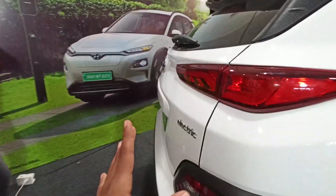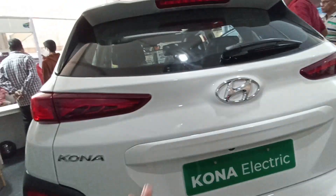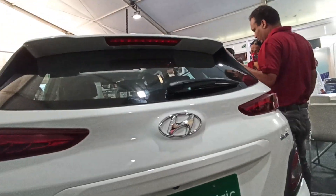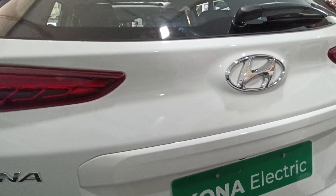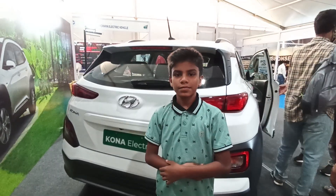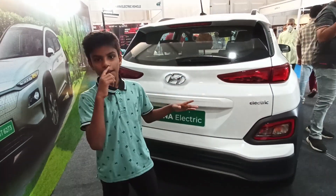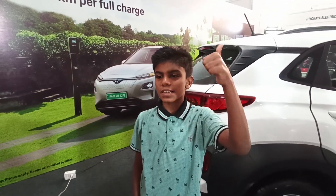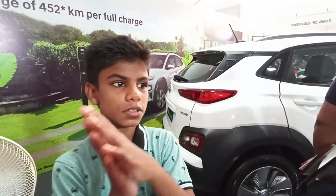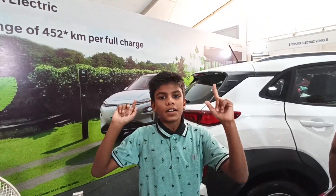Thank you for watching my channel. If you want a full detailed walkaround of all these vehicles — scooters, rickshaws, commercial vehicles, and cars at this fully electric EV expo — you can watch another video on my channel. The price is somewhere around 20 to 25 lakhs on road. Before we end, this vehicle goes around a top speed of 170 km/h — electric vehicles go fast and this is one of them. If you like this, please hit the thumbs up button and subscribe. Bye bye!